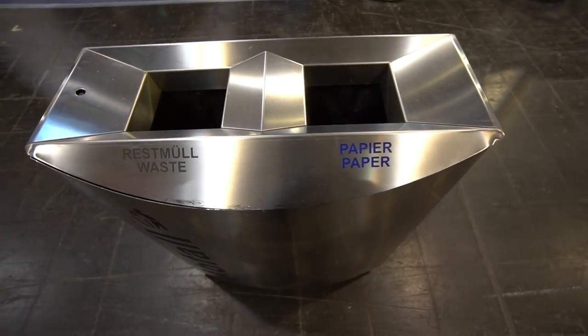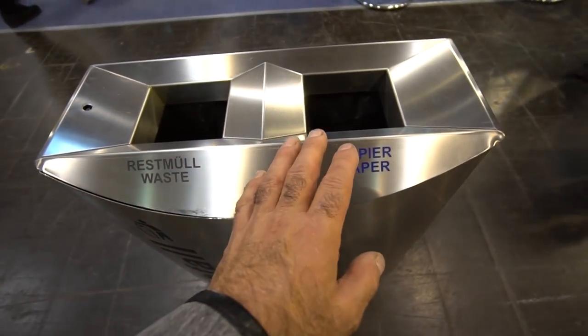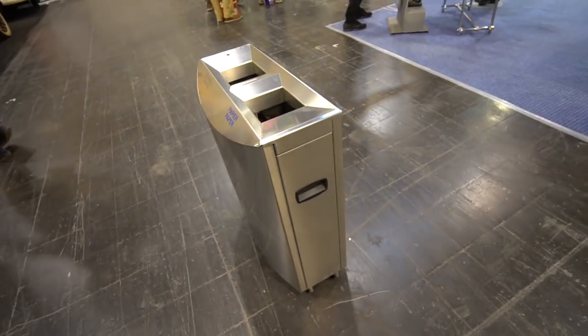These recycling bins are a work of art. I always notice that people actually put things in the right place here and there's never garbage on the floor - they actually pick up their garbage and keep the place very clean.